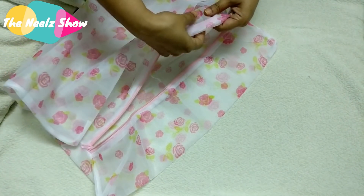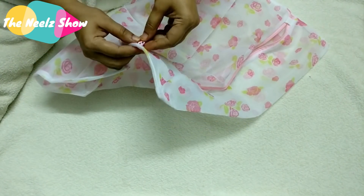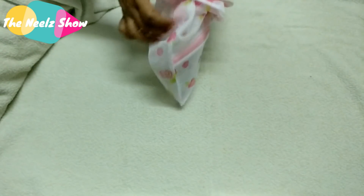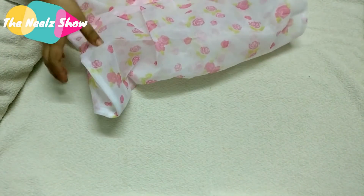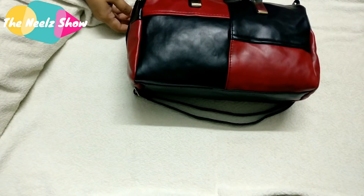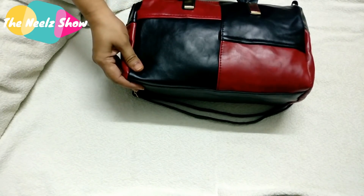This is a laundry bra wash mesh bag for 65 rupees — the material is stretchy. The purpose is that you can throw small items like baby mittens or booties into this bag to prevent them from going down the drain, then just toss the whole bag into the washing machine.